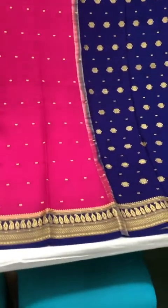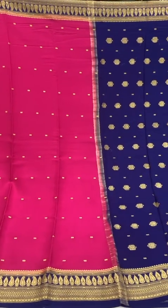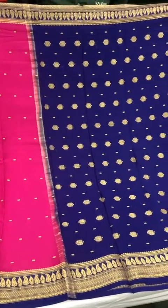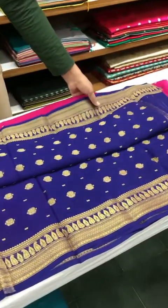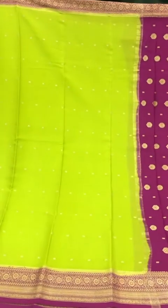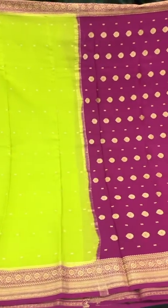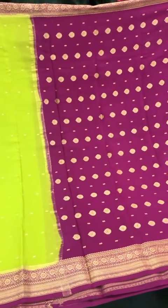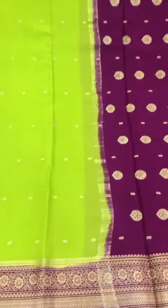Two striking colors together on this saree — pink with royal blue. These sarees come in some really pretty colors and unique combinations, and the texture and fabric of the saree only accentuates the colors further.